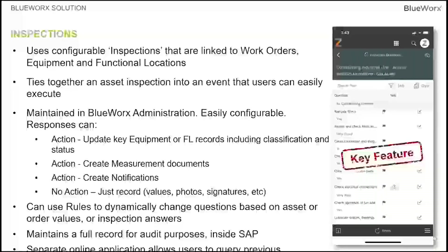All values from these inspections are stored in tables in the back end of SAP as auditable records. They can be exported to CSV, Excel, Power BI, or Tableau. We also have a separate HTML5 online application that allows you to query previous inspections, see the results online, and it can be tied into your work order to be viewed in a separate tab in ECC.